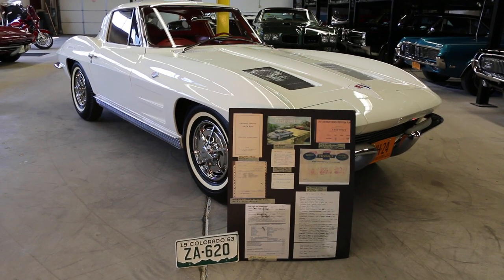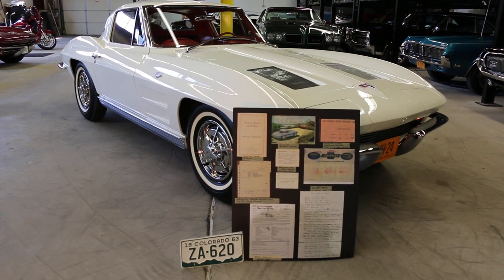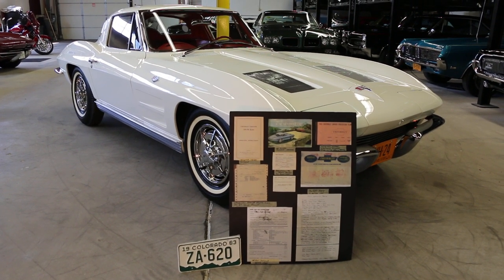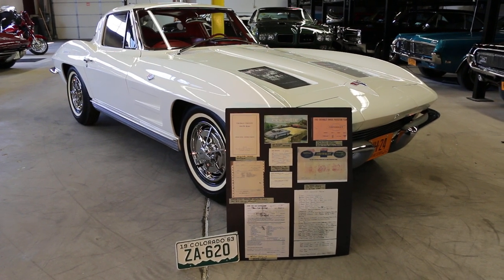Hey guys, thanks for joining us today. Mike here at Weeby Autos. Today we have a very, very special car — it's a 1963 Corvette Split Window. It's actually one of the first Hertz rental cars. I've got the owner here who's going to tell us a little bit about it.